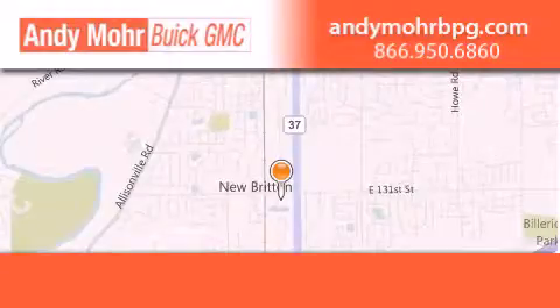Contact us today to arrange your test drive. Andy Moore Buick GMC is the place to find new and pre-owned cars and trucks in Indianapolis.